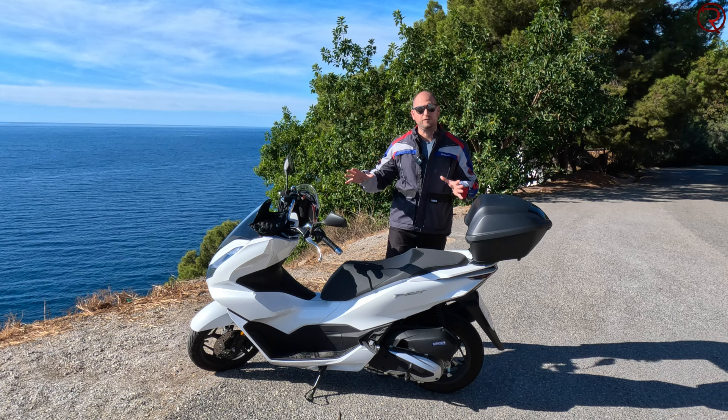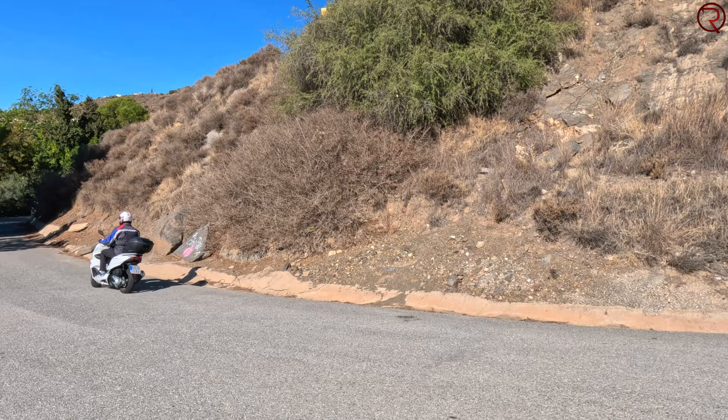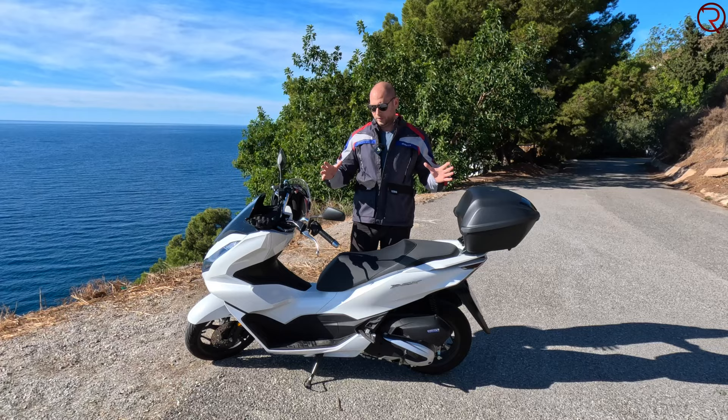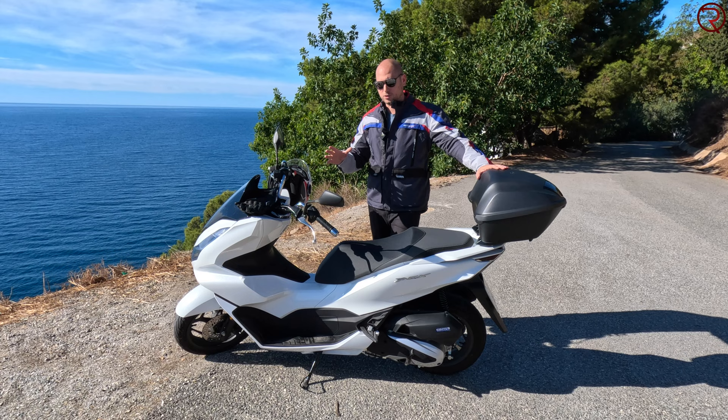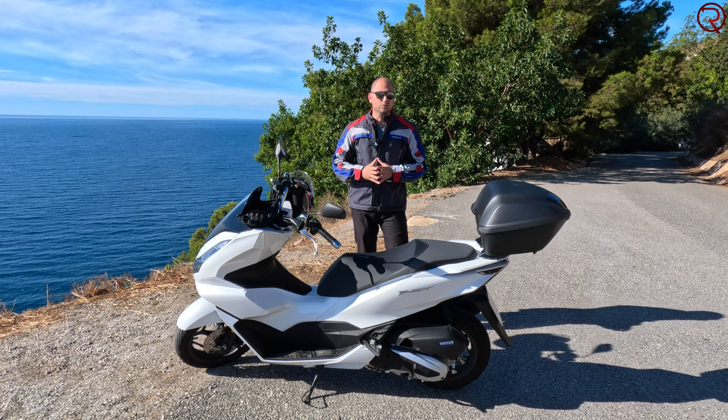The PCX 125 is one of the most popular scooters sold by Honda, and that makes sense because of its price. This is a fairly affordable scooter — you can get this out on the road for about 3,500 euros, making it a pretty affordable day-to-day vehicle.